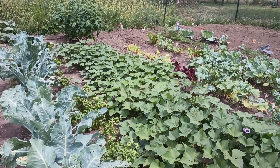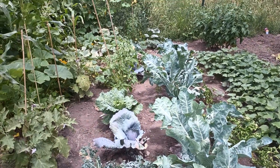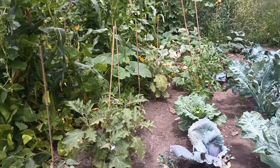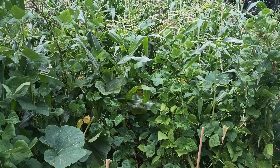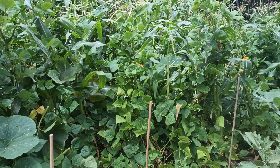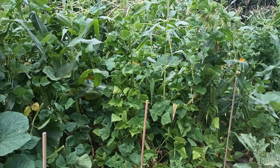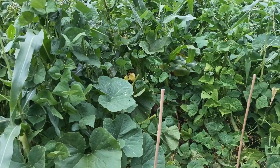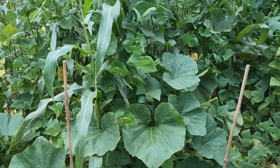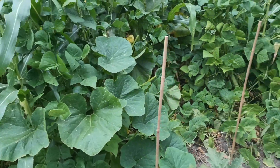Everything is getting towards the end of the season for things planted in spring or the first week of June. We have corn right now that is tasseling and producing — some of it is even ready to harvest already. We have already harvested beans and have more to harvest. I just picked beans two days ago and I already have more beans to pick.